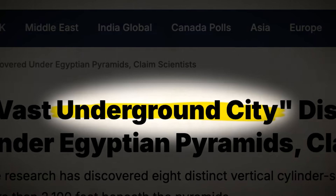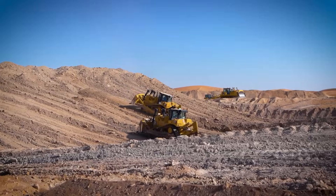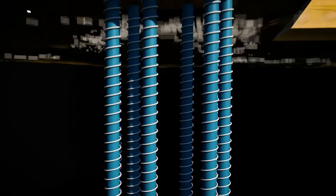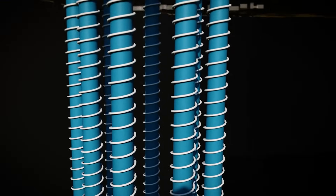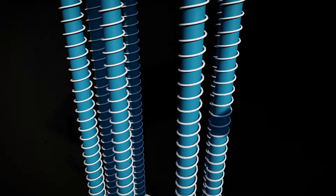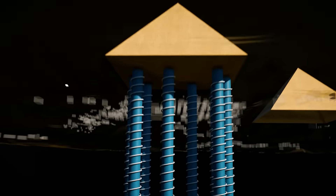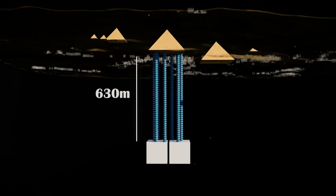This recent discovery was made by the Khafre team, who has been using sophisticated radar techniques to study what could be below these pyramids. These radar systems have detected eight cylindrical structures designed in two rows. These structures look like massive pillars and extend extremely deep into the earth. The team is estimating that these pillars begin at the base of the pyramid and then extend 630 meters into the ground.